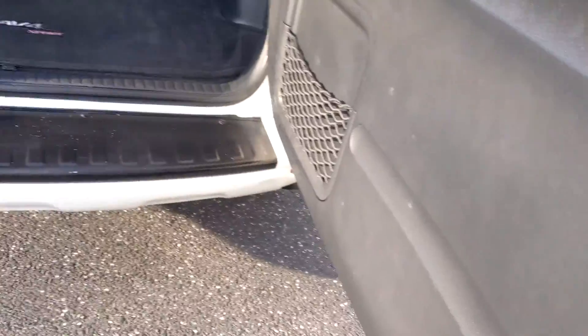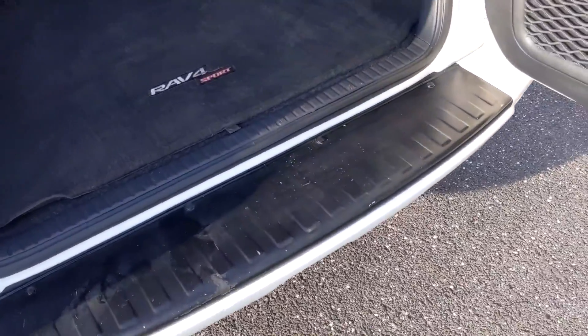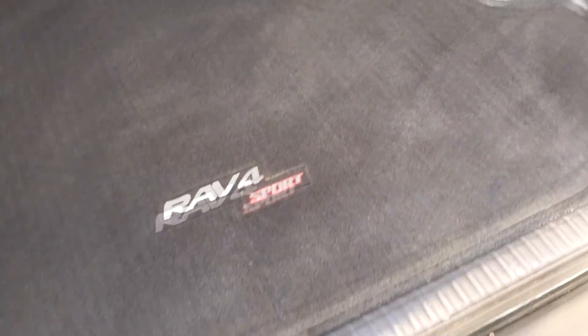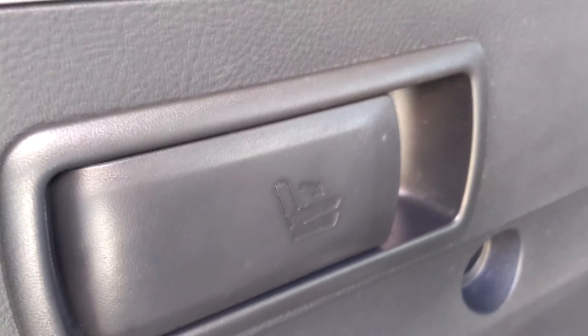One of the best features about a RAV4 that everyone loves is that load deck. That very low load deck makes it very easy to load stuff in and take stuff out. You do have tons of space here. You have quick releases that will drop your 60/40 split folding rear seat — I have a full pictorial of that and how it works. Make sure you check that out at CityMotors.net.